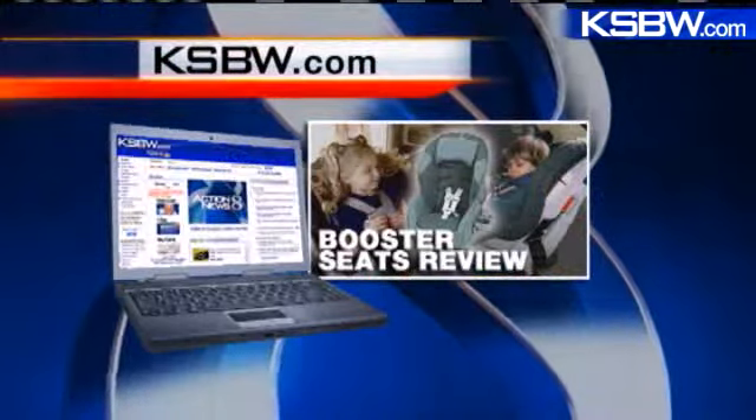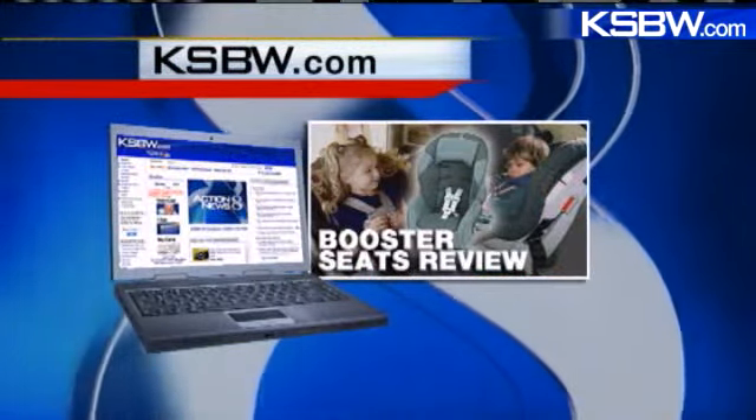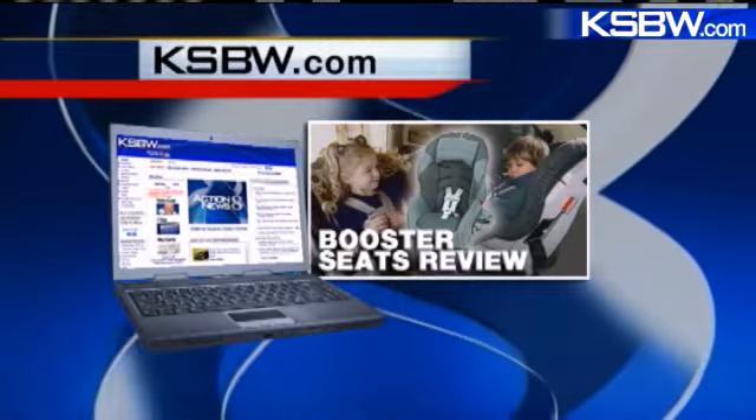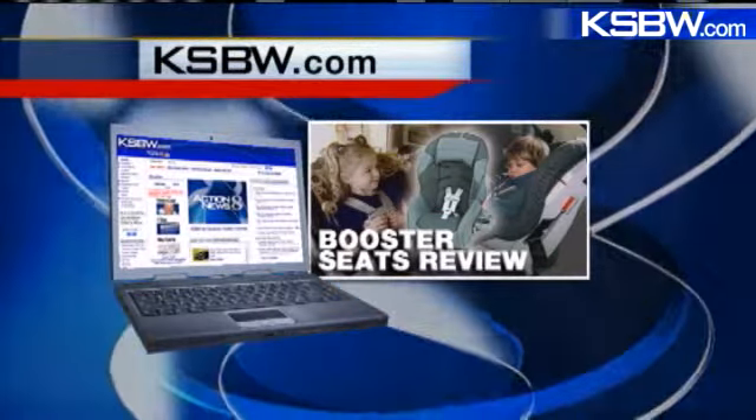The Aptos La Selva Fire Department will also hold a child safety seat inspection Saturday, September 25th from 10 until 2. They want you to pre-register if you can — call them or check their website for additional information. To view the complete rankings of all 72 booster seats tested by the Insurance Institute, click on the 'As Seen On' section of the website ksbw.com.